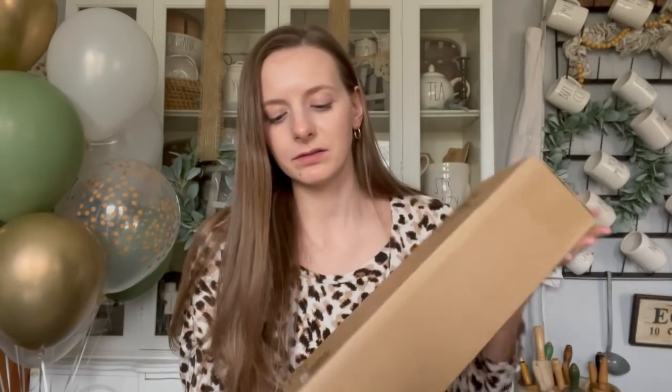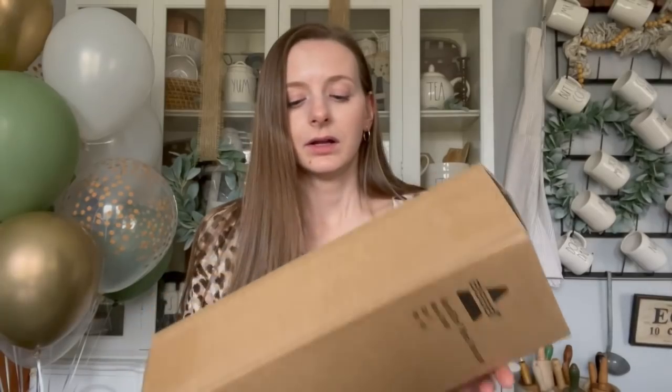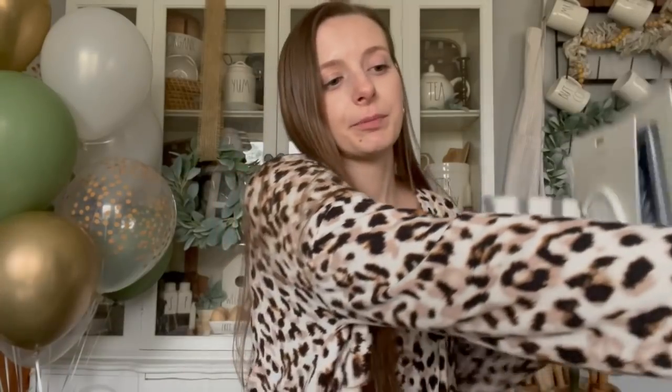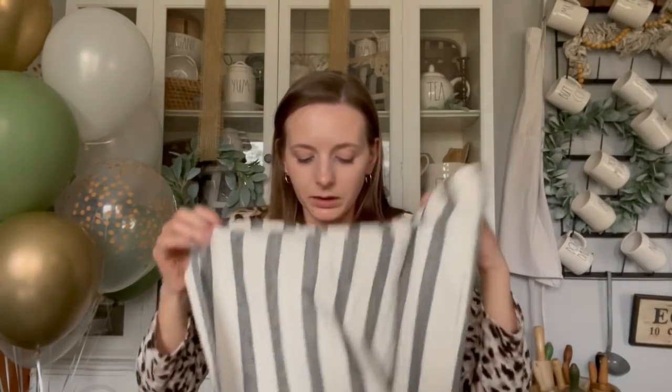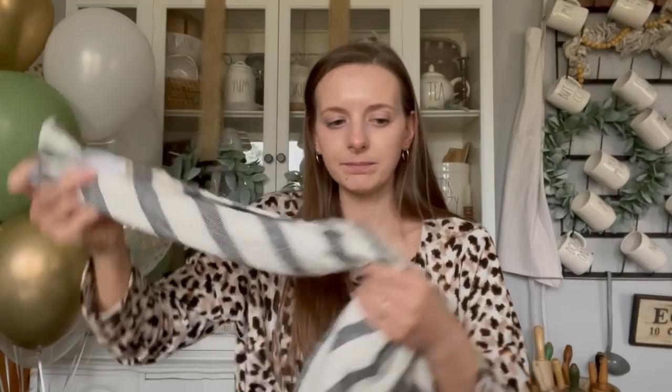We got this Aeroslim hand vacuum by Bissell. I'm not going to open up this box yet, but this is a little hand vacuum — perfect for the couch, little spills, whatever. I think a handheld vacuum is always something good to have around the house. I have plans to fix up our downstairs bathroom, hang some new artwork in there. I'm going to do a video on that eventually. This towel is going to hang from a hook in the bathroom — it has these nice little hooks on the corner.